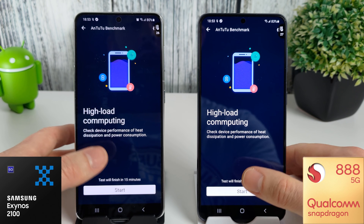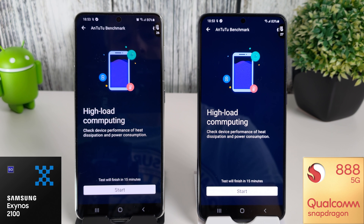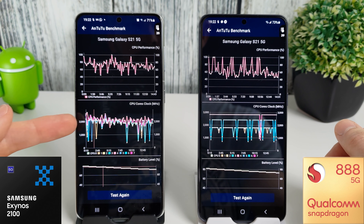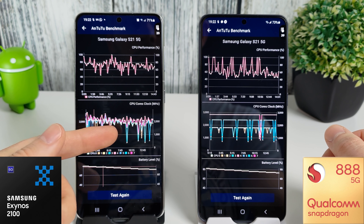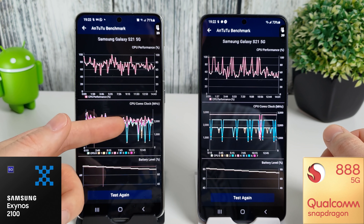It's going to be quite interesting to see how these two do with the May update installed. I'm going to skip to the end of this — it's very boring, nothing to look at — and we'll come back when the results are in. So the tests have just finished, and the results are actually quite interesting. Whereas before we could see severe throttling on the Exynos at around the 7–8–9 minute mark, it does seem to be less obvious this time around.